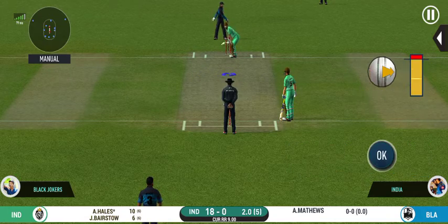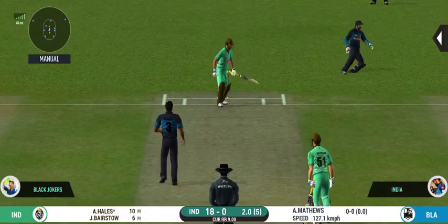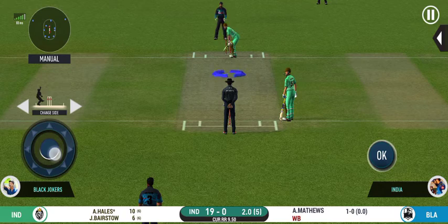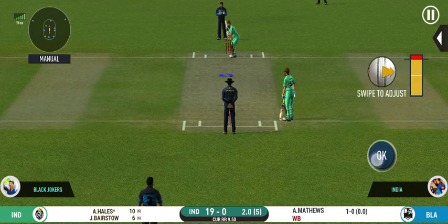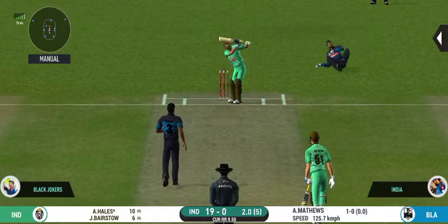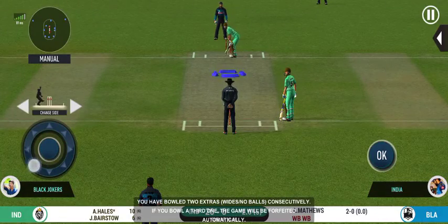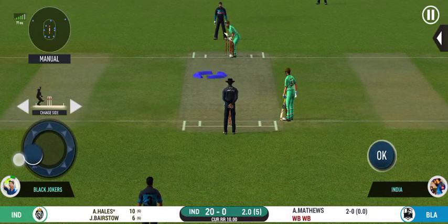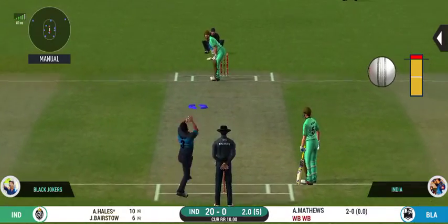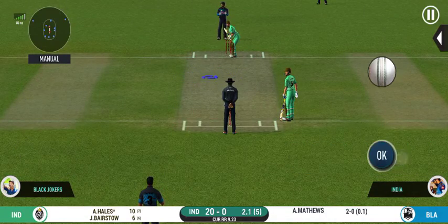End of batting power play — would be interesting to see how they approach their batting now. This is going to be a wide, missing his line there. The bowler needs to be precise with their line and length with this field. Deep point placed to cover that square region. That is good bowling, making the batsman play — unlucky to not get an edge.